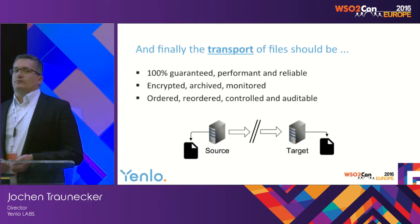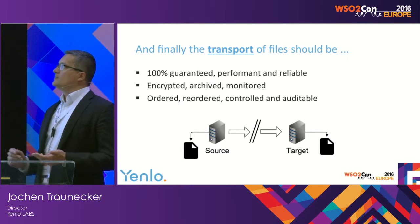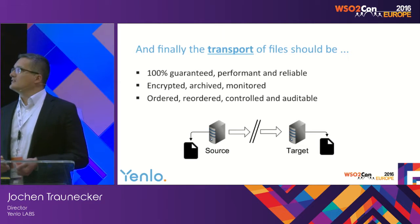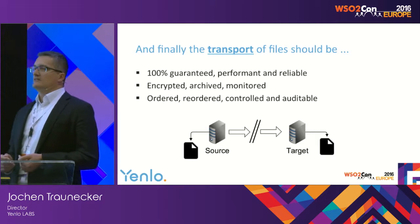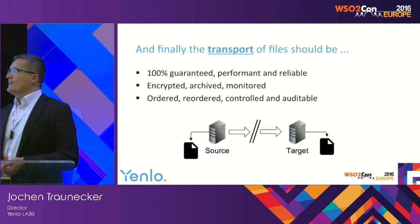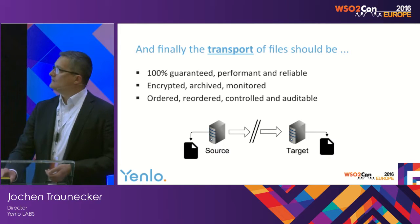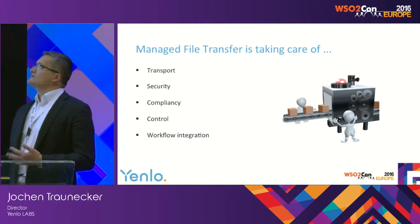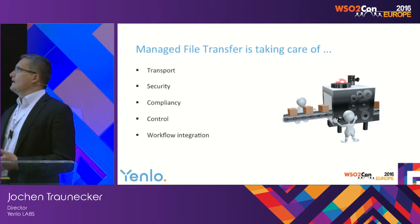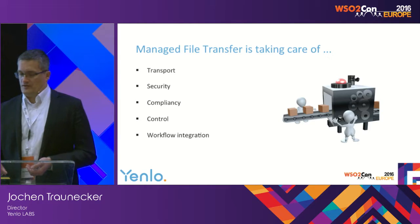The transport is an important topic of managed file transfer. It has to be guaranteed — 100% guaranteed — mostly performant and reliable. It has to sometimes be encrypted, archived and monitored, and ordered, reordered, controlled and auditable. The managed file transfer has to take care of other properties like security, compliancy, control and workflow integration.